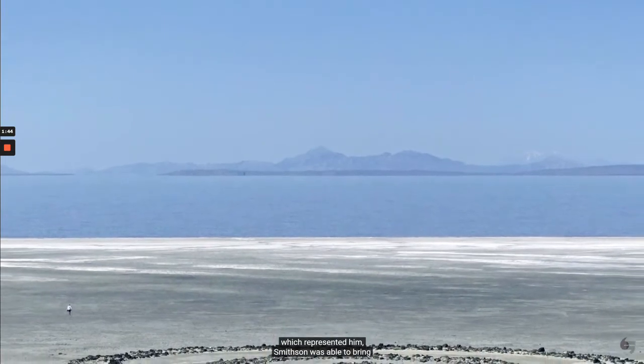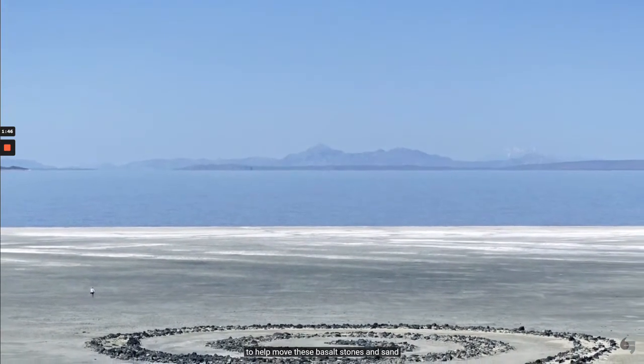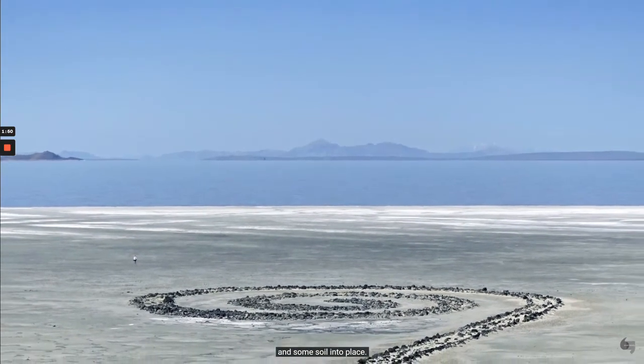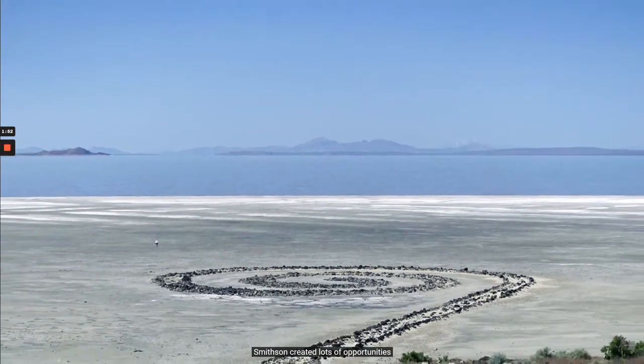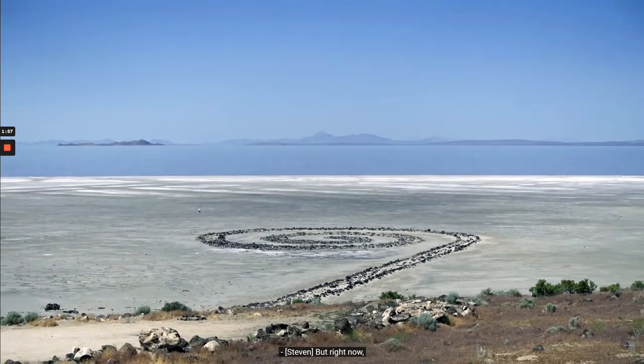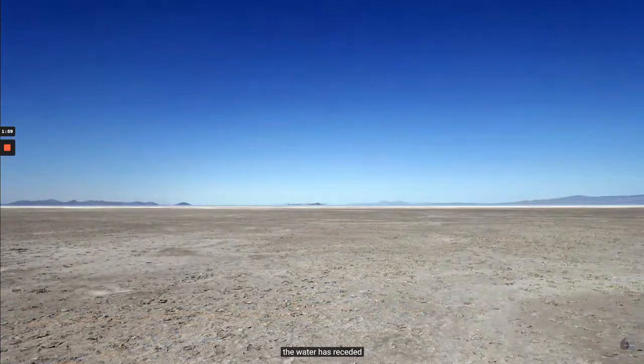With help from the Dawn Gallery, which represented him, Smithson was able to bring a front loader and dump trucks, a tractor, to help move these basalt stones and sand and some soil into place. By creating a spiral, Smithson created lots of opportunities where the land and the water could meet one another. But right now, because the American West is in the midst of a drought, the water has receded and is at a great distance from this earthwork.